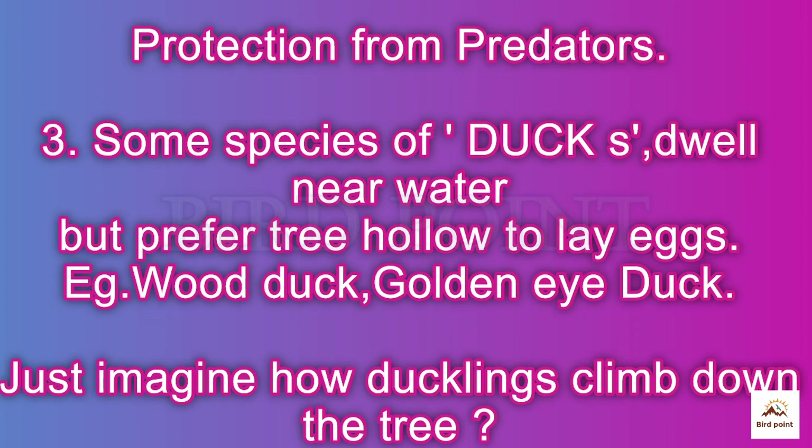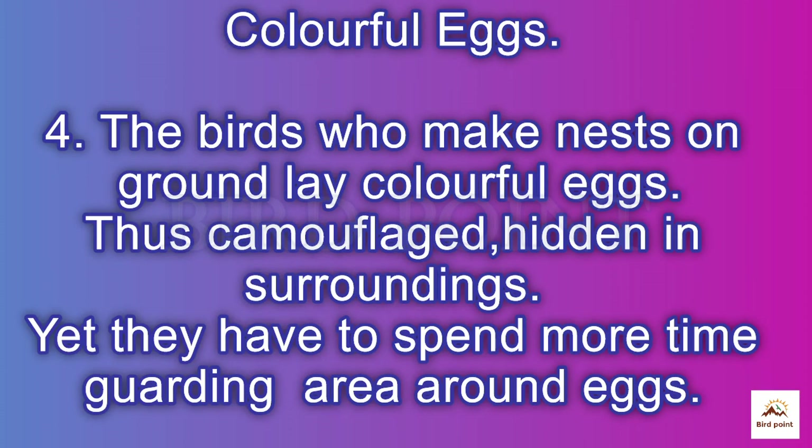Some species of ducks dwell near water but lay eggs in higher tree hollows for protection. Just imagine how little ducklings climb down the tree! Birds who make nests on the ground lay colorful eggs — guess why? The eggs are hidden in the surroundings, yet parents spend more time guarding them. Amazing!